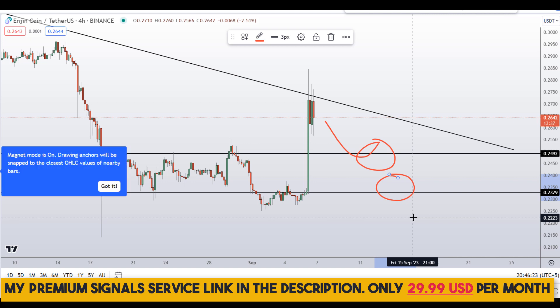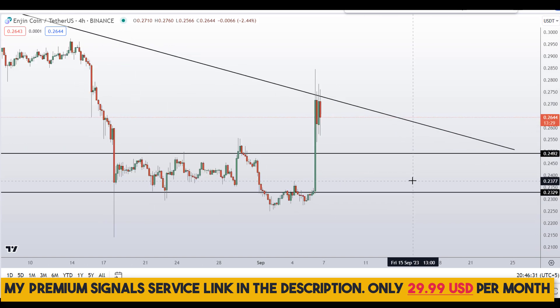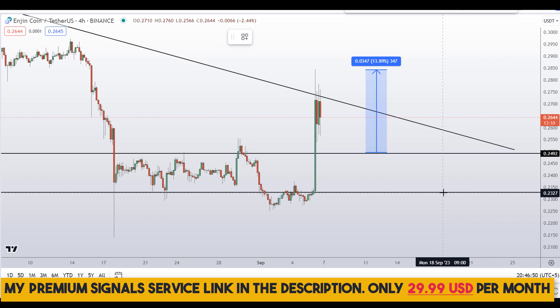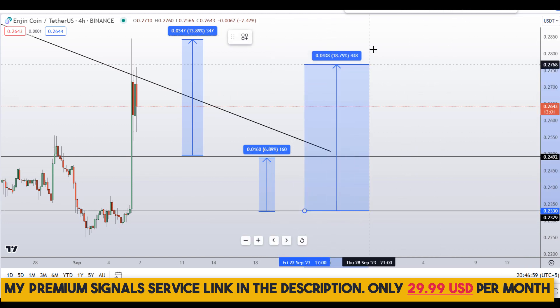These are the two levels I'll be watching. If price comes down to one of them, I may issue a buy alert on my private signal service with an exact entry price and take profit targets. If you decide to buy at the first level after getting confirmation from my Telegram channel, you could be targeting the next resistance area at the highs for around 14% gains.